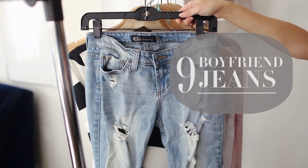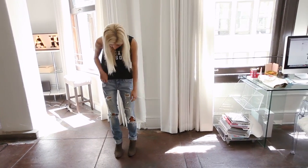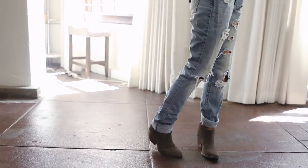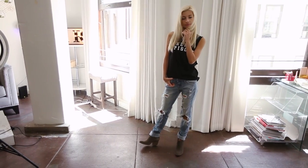Number nine, some slouchy boyfriend jeans. These create an effortless look no matter what you wear them with. You can wear a t-shirt — it's a bit bulky, a bit crazy, but I just love how it looks. I kind of like that relaxed vibe for spring.